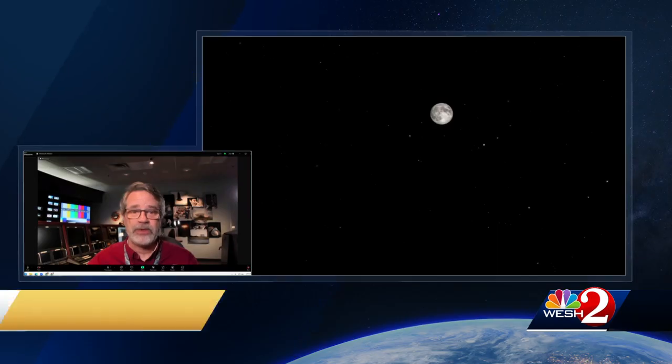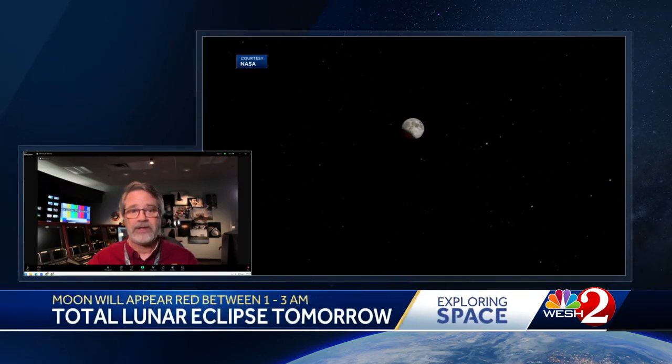That lasts for about an hour, and then after that you can see that bite sort of recede. A lot of viewers are asking: do we need anything special to witness the eclipse? That's one of the lovely things about a lunar eclipse — you don't need any special glasses, you don't need any special equipment. All you need is clear skies and your naked eyes. We like that!